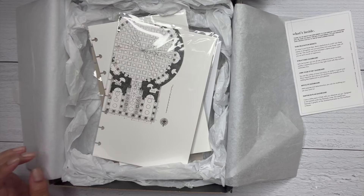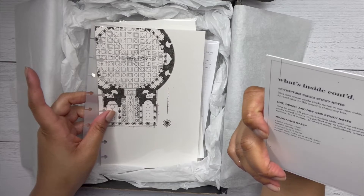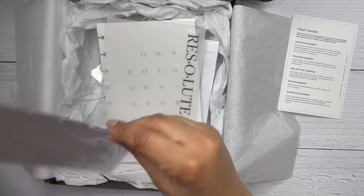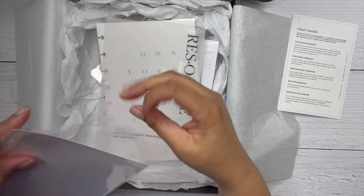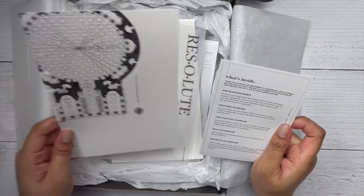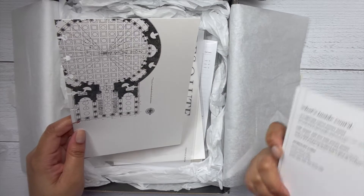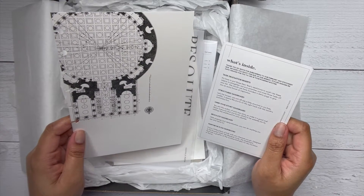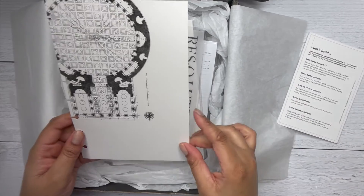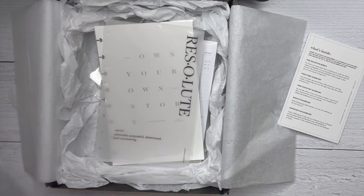Alright, let's get into the goodies. I have the paper and pen box, I think that's what I get. So first thing, let's open this — this is a dashboard. You get a structured dashboard, an 'Own Your Story' dashboard, a Resolute dashboard, and a Pantheon Plan dashboard. Cool little dashboards you can put in your planner.